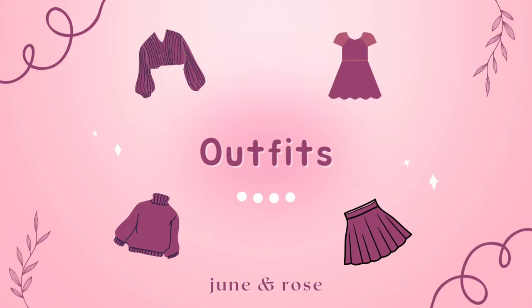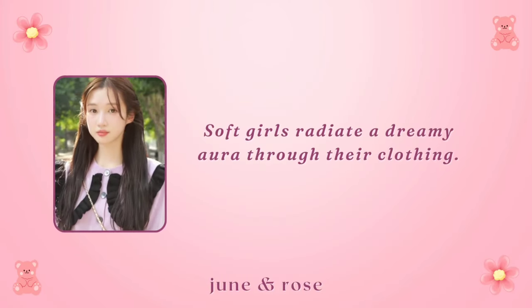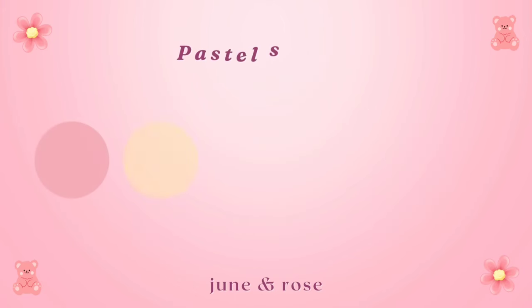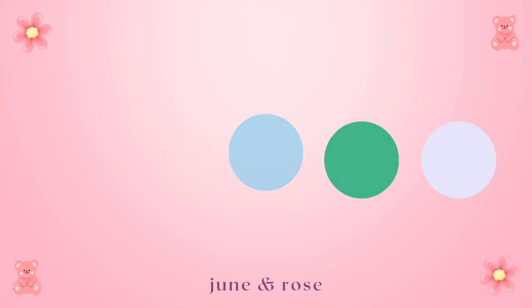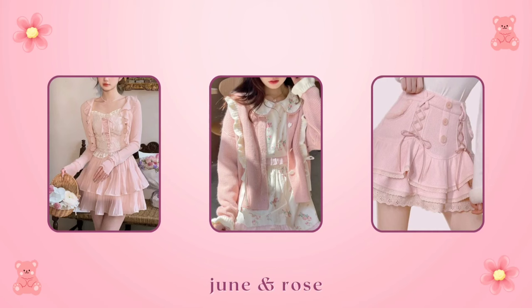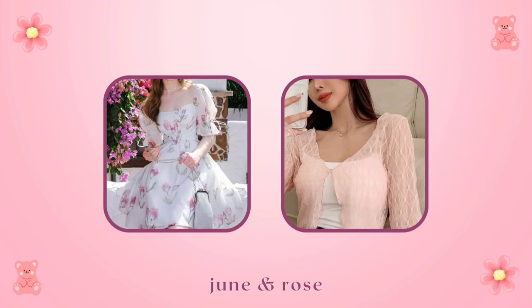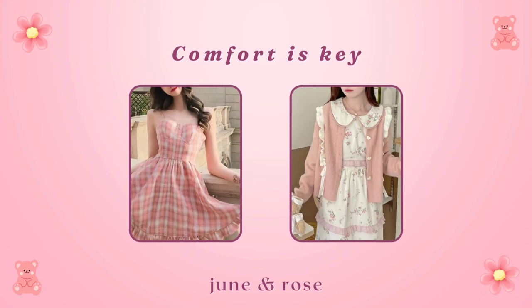Outfits. Soft girls radiate a dreamy aura through their clothing. Dressing in soft feminine colors is a must. Opt for pastel shades like blush pinks, peach, baby blues, mint greens, and lavender. Flowy dresses, oversized sweaters, and skirts contribute to the soft and whimsical look. Floral patterns and sheer fabrics will also make you look more delicate. Comfort is key, so prioritize soft fabrics and loose fits for that effortlessly chic appearance.